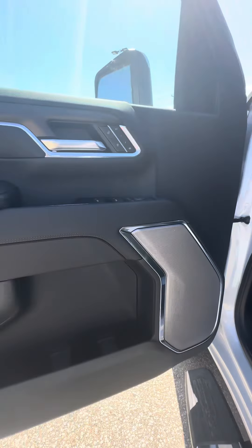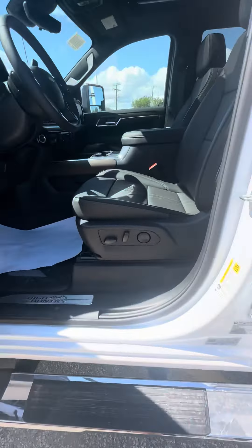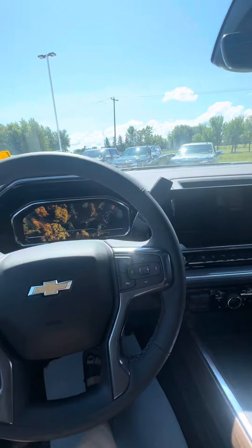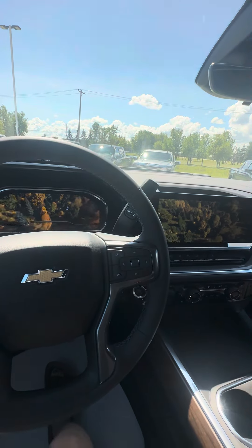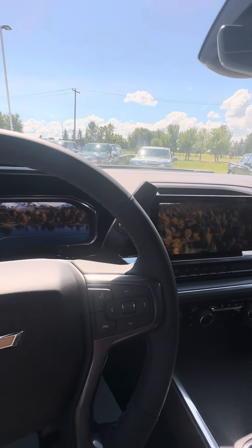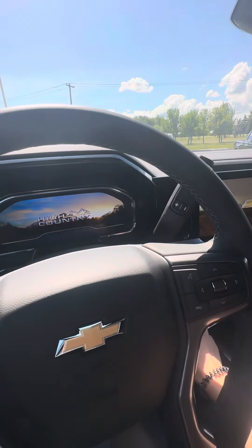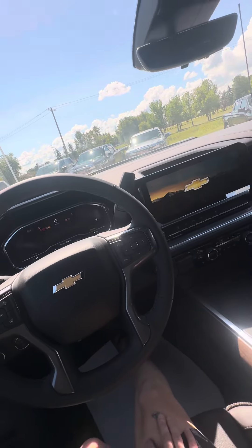Nice Bose speaker system, wood paneling. You have that gorgeous welcome sequence when you first jump in — the High Country logo. Let's go ahead and start it up here.